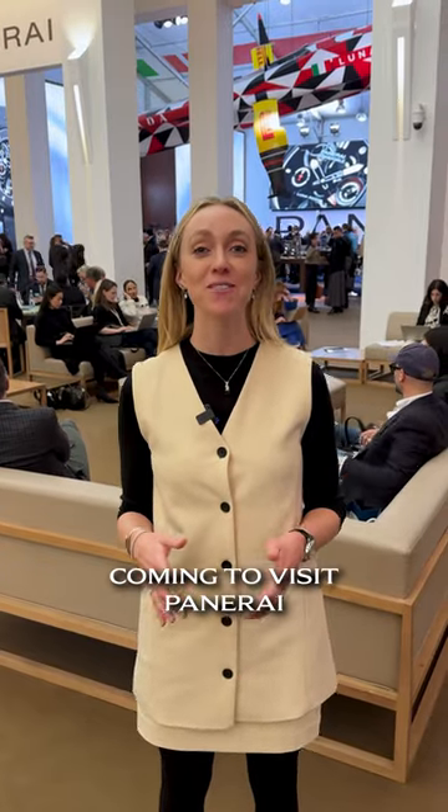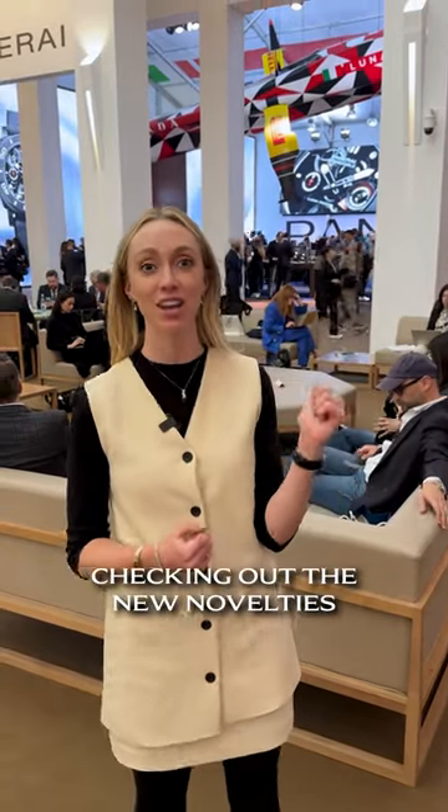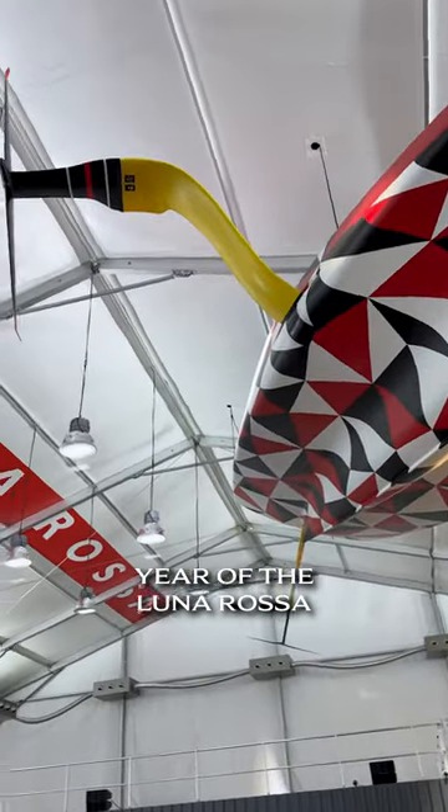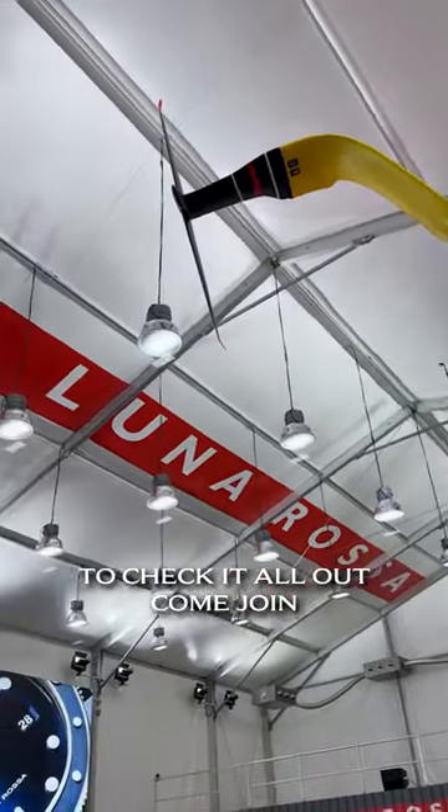Watches and Wonders day one and we're coming to visit Panerai. It's our first time checking out the new novelties this year and as you can see it's year of the Luna Rosa. Really excited to check it all out. Come join.